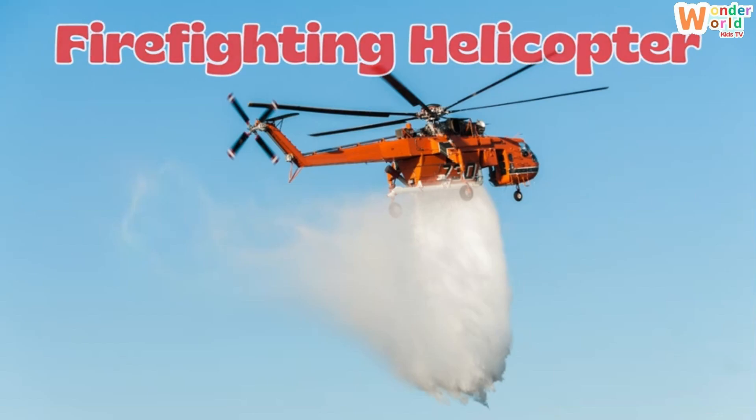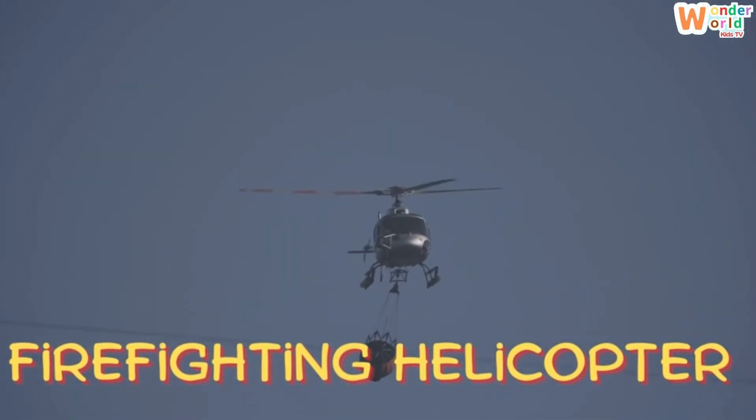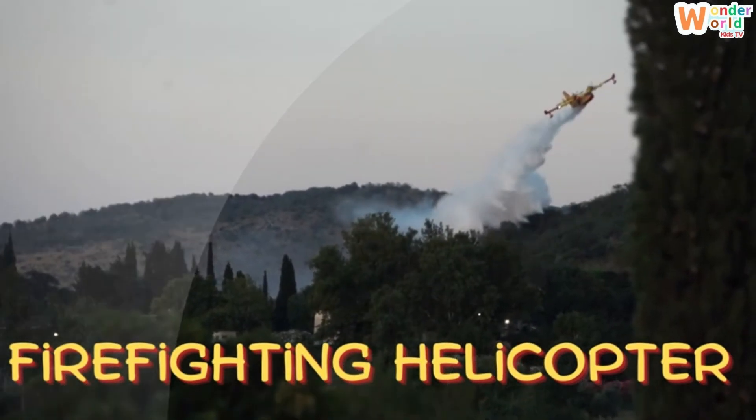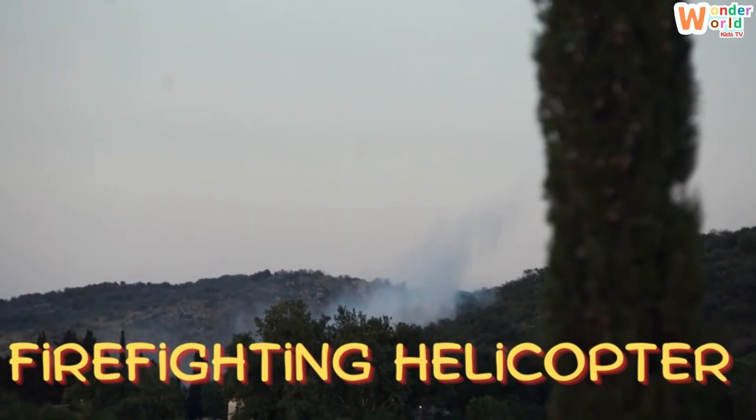Firefighting helicopter. This is a firefighting helicopter. It carries water or special foam to put out big fires.